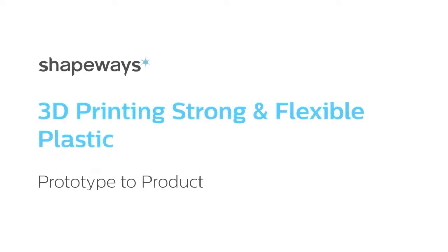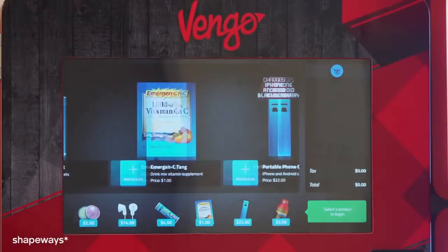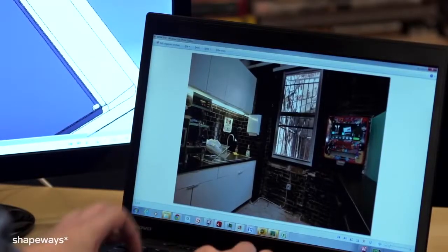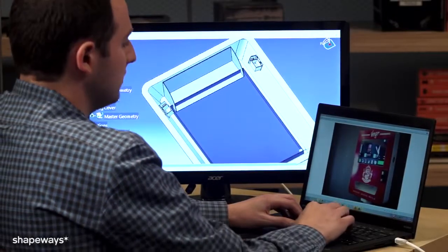I am Brian Shimmerlich, co-founder and CEO of Vengo. Vengo builds and operates mini high-tech vending machines. In order to create the first prototype, we 3D printed the inside of the machine. It would have taken more than $30,000 to execute the vision in plastic. Instead, we 3D printed the inside for less than $1,000.